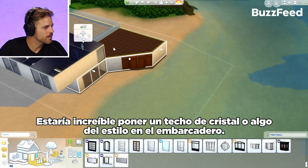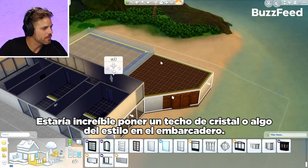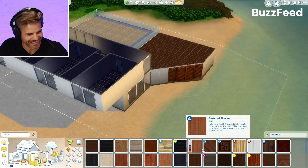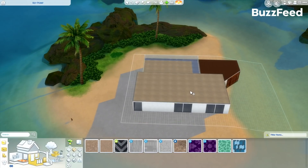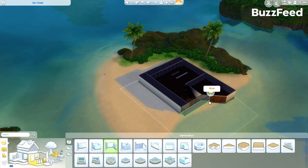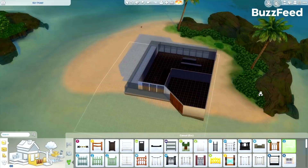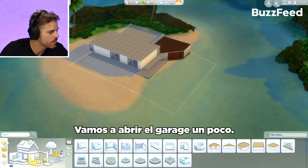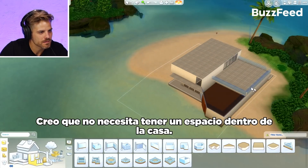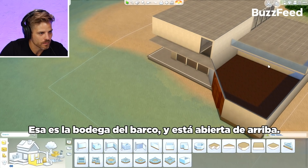It'd be kind of cool to put in like a glass roof in the boathouse. I want to do glass everywhere — let's make the whole thing out of ice. Let's just open the garage because it doesn't really need to be an interior space. We'll just assume that's like boat storage and it's open to the sky.